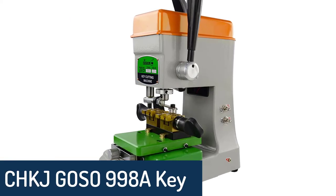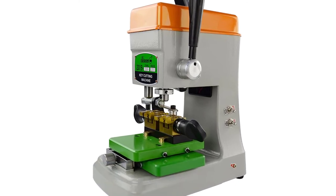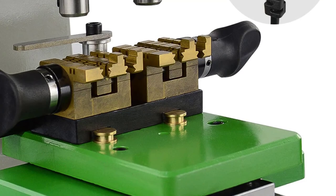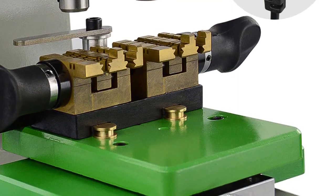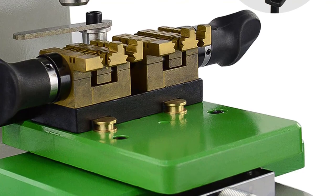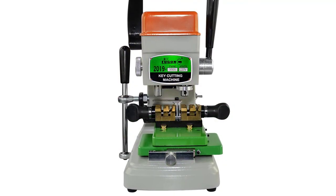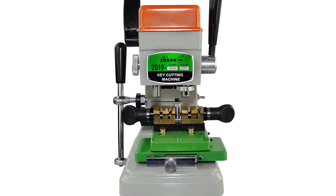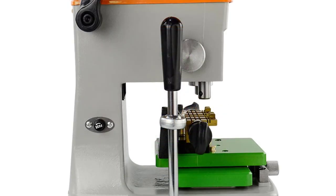Number 2: CHKJ GOZO 998A Key Cutting Machine. The CHKJ GOZO Vertical Key Cutting Machine 998A is a special machine for locksmiths. It can be used for several kinds of key duplicating, such as electronic locks, house locks, hotel locks, cabinet locks, safe locks, car locks and motorcycle locks. It is also a good tool for the locksmith to grind the key and open a lock which is jammed. The GOZO 998A is utilized for making and cutting all sorts of keys for door locks and car locks.